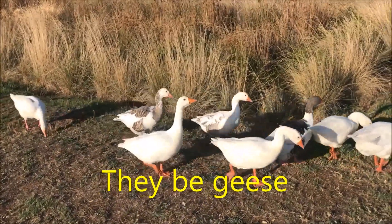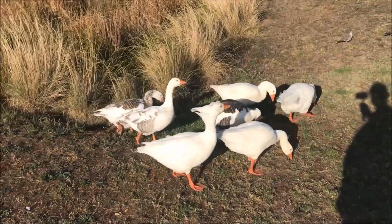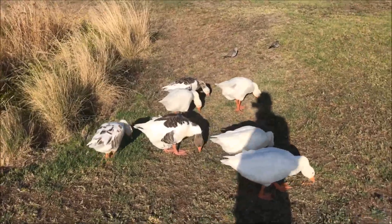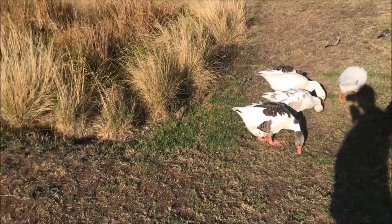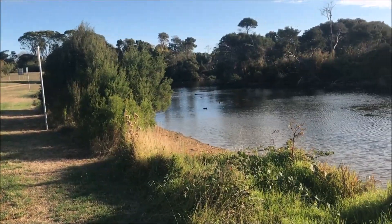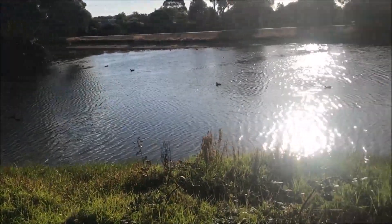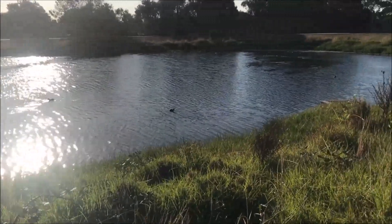I don't think they're swans at all — I think they might be geese. Whatever they are, they're not afraid of me, that's for sure. I suspect that this lake may well be part of some water reclamation scheme to provide water to irrigate the gardens.